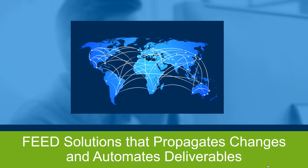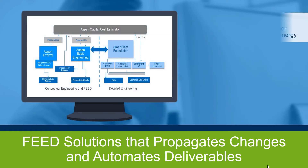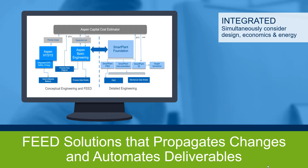The solution is a FEED process that propagates changes and automates deliverables, decreasing FEED package preparation time and decreasing rework. Integrated tools from conceptual engineering through FEED simultaneously consider design, economics, safety, and energy.